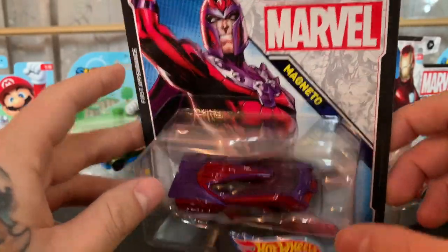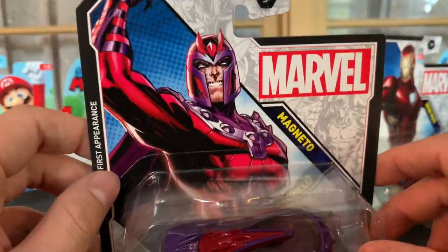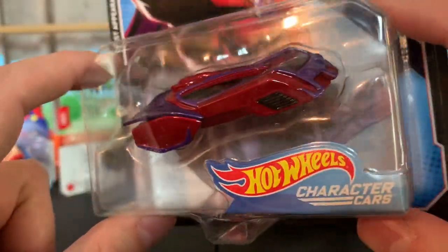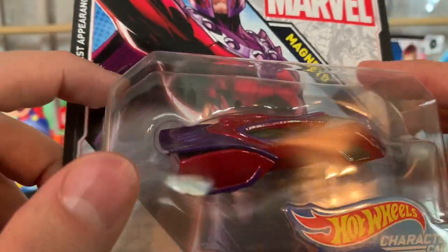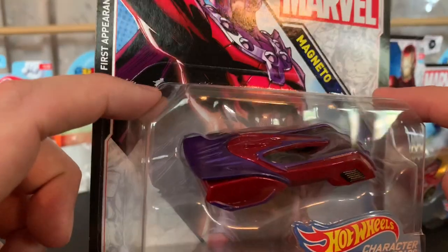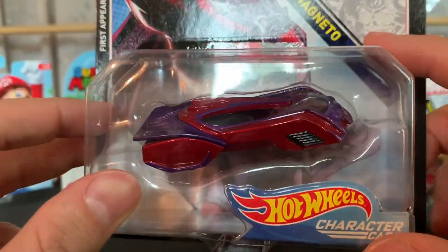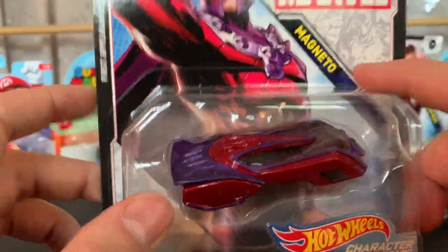Next up, you have Magneto. Magneto is definitely interesting — he's probably my favorite villain of the X-Men series, if you can call him a villain. In the comics he's definitely a villain, but in the movies he's kind of like an anti-hero. Magneto's car is definitely interesting. It kind of has a cloak-and-dagger feel where the wheels are covered and it has little itty-bitty wheels under there. I bet he is fast in downhill racing. Definitely love the maroon and purple — his true colors. Magneto.